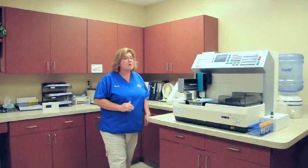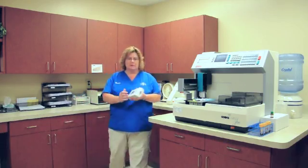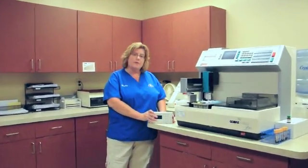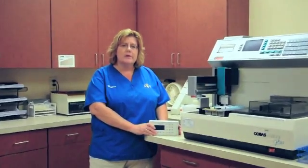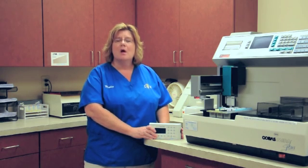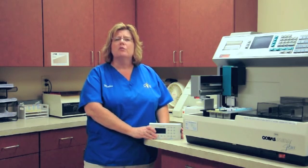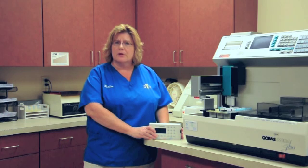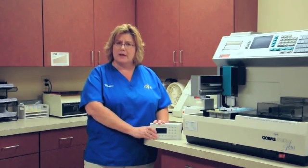And we also, over here, have a COAG analyzer. What this unit does is tell the veterinarian if your dog has ingested rat poisoning, or if there is what is known as a genetic bleeding disorder. Any reason that there is a sudden loss of blood, whether it be from poison or a genetic disorder, can be diagnosed with a COAG analyzer.